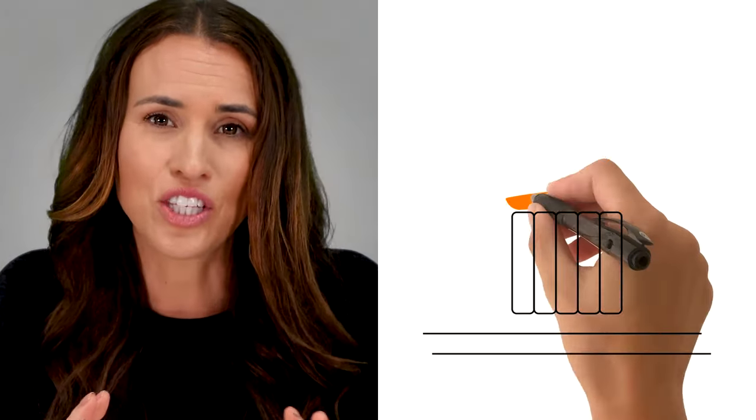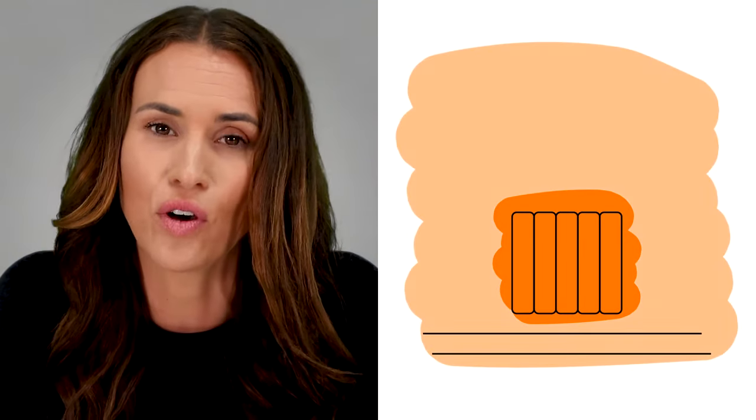Dry thermal radiators, or oil-free radiators, are the exact opposite. These heaters use lightweight and dry heating elements, such as aluminium, to supply highly responsive heating. They're much easier to install and quicker to reach your ideal temperature, making them perfect for on-demand heating.